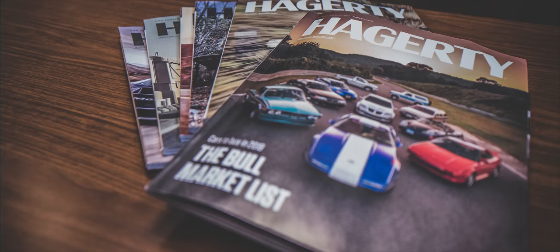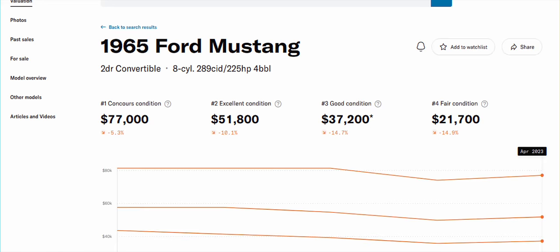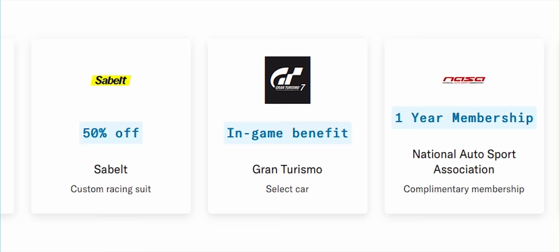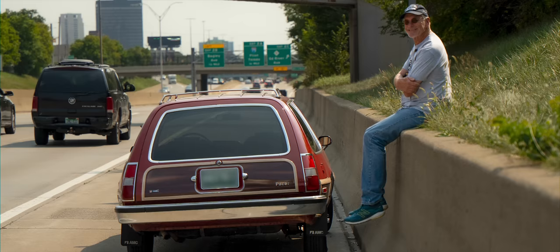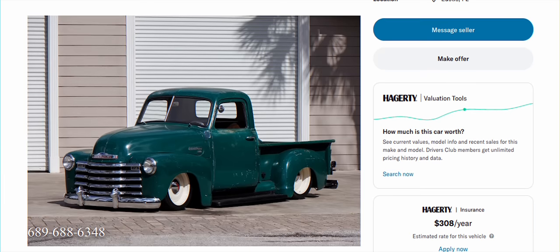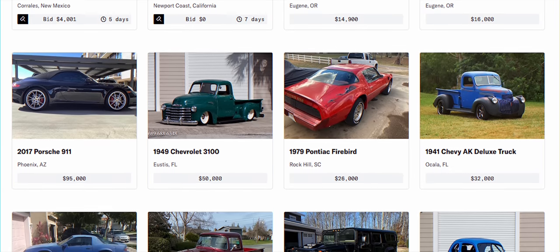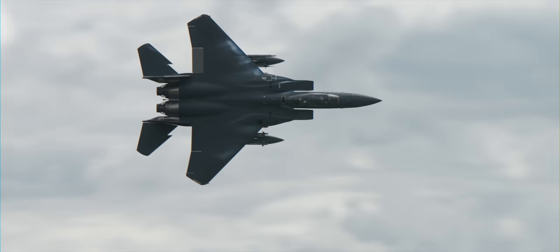You can help support these videos by joining the Hagerty Drivers Club. It includes a subscription to our award-winning magazine, unlimited access to our valuation tool, 24/7 flatbed roadside assistance, free classified listings, exclusive coupons and offers, and early access and VIP perks to select Hagerty events. More info in the link below.